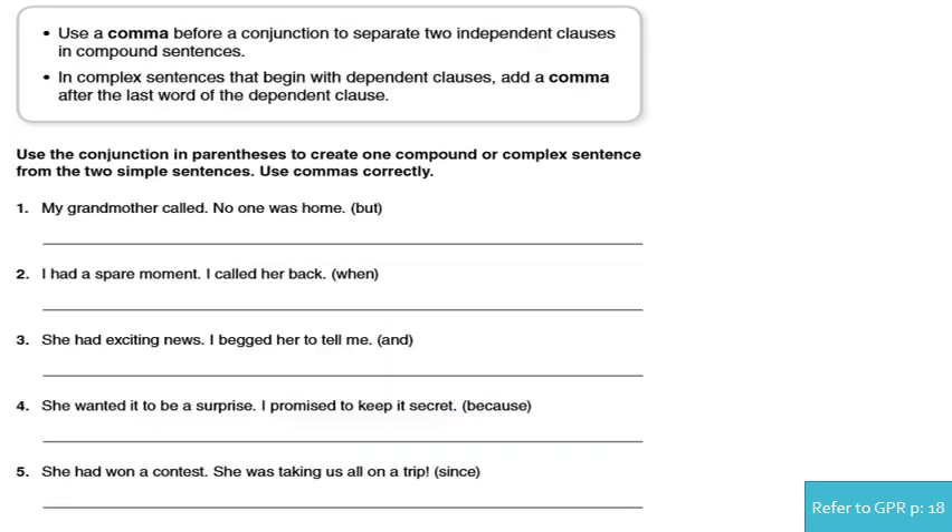Now we move to the third exercise. Use the conjunction in parentheses to create one compound or complex sentence from the two simple sentences. In compound sentences, always put a comma before the coordinating conjunction. But in complex sentences, only add a comma when you start the sentence with the dependent clause. When the dependent clause is at the end of the sentence, do not add a comma.